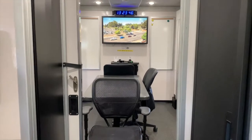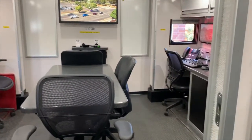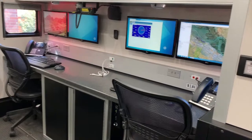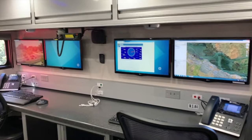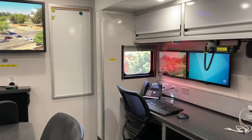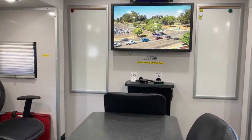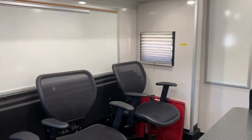Moving to the rear of the vehicle, we have what is in essence a conference room. Here we have a couple of workstations, a conference table, and a large screen TV. We can monitor any of the TV stations broadcast via satellite. We have our full phone complement and networked workstations. We also can project information from the external cameras, both low light night vision and high definition cameras.